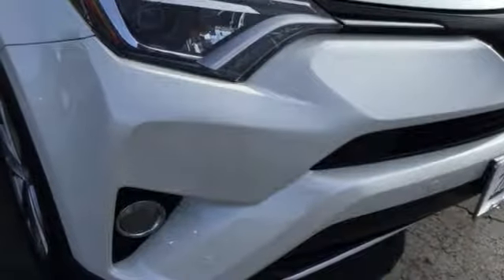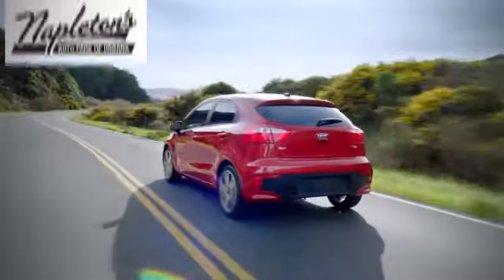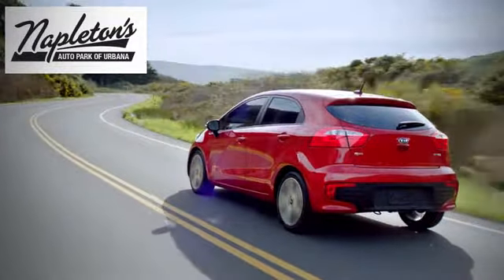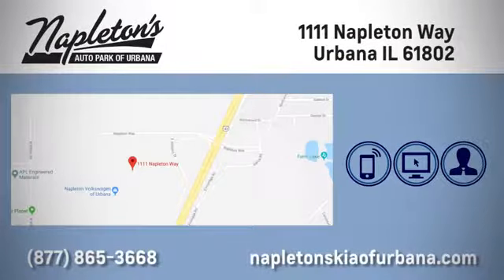Stop by for a test ride today. Welcome to Napleton's Kia of Urbana. We're here to help you have the best experience possible. Call, click, or stop in today. We're located at 1111 Napleton Way in Urbana.